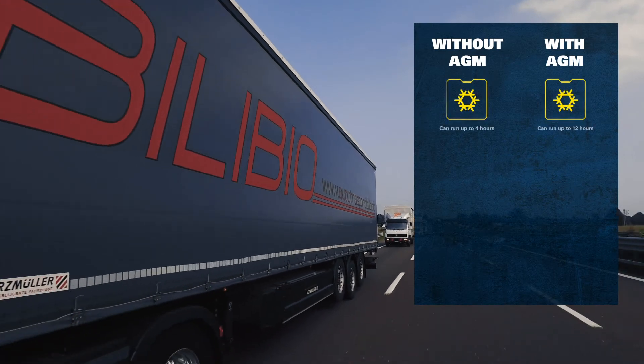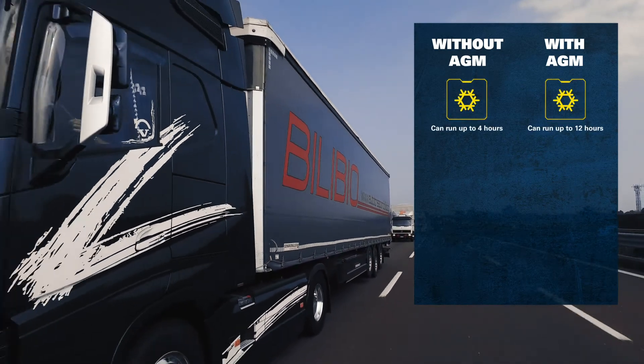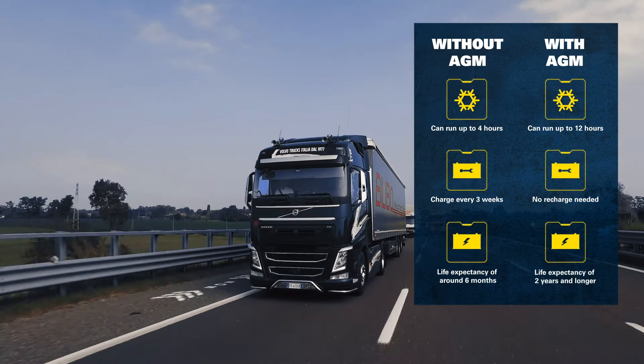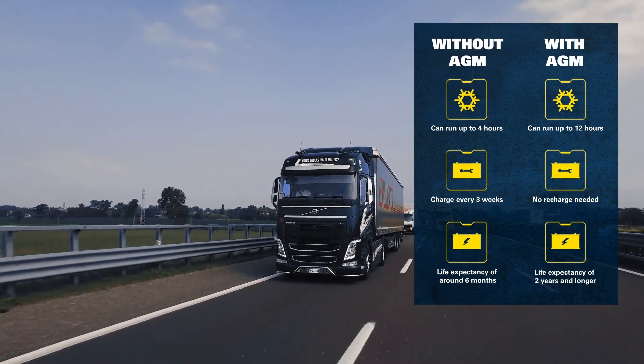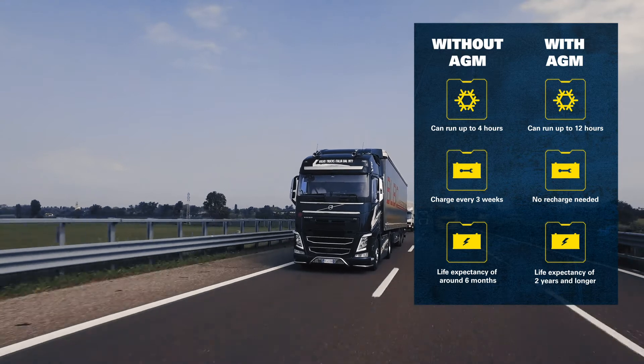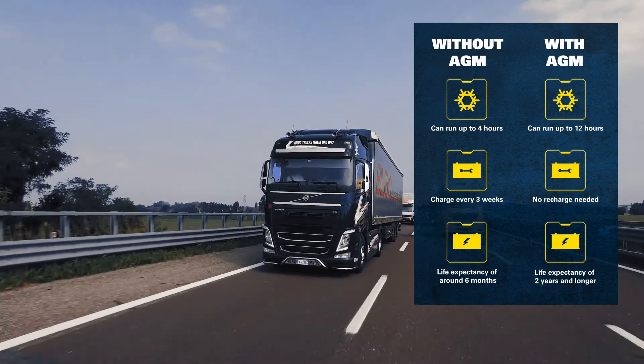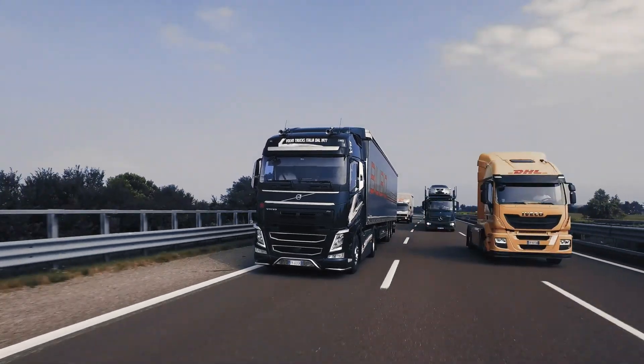Standard batteries can run up to four hours only and have to be maintained every three weeks. Their lifetime expectancy is drastically shortened by about six months. With an AGM, these numbers are more than doubled. Recharging is not necessary at all.